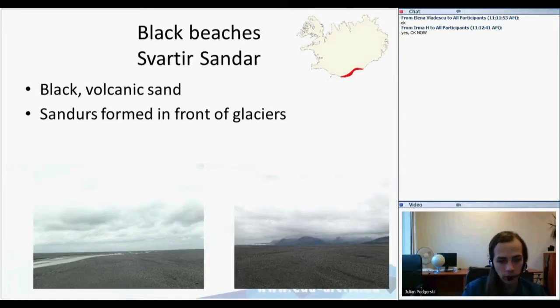The next stop on our trip are the black beaches. They're just like usual beaches we have in the Baltic Sea or in the Mediterranean Sea, but they are black. They are formed of sand that is black, which is a really specific and fairly characteristic feature of Iceland.